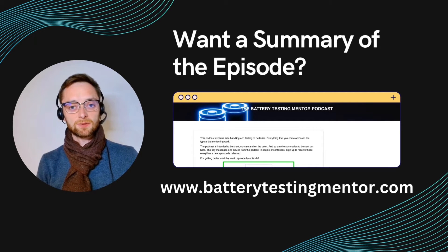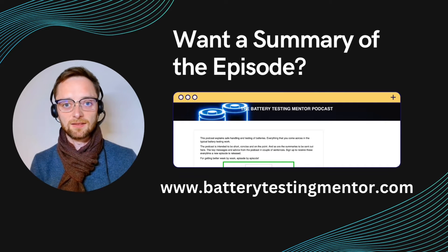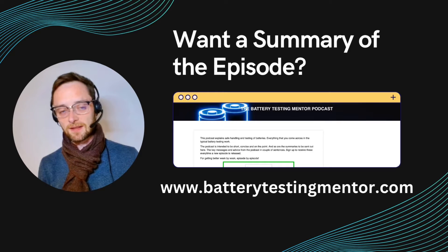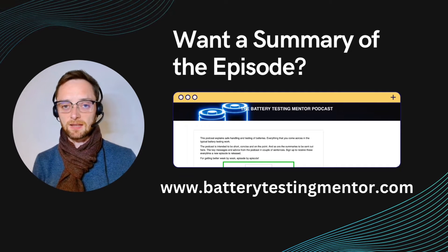With every episode I send out a short summary of the key takeaways of that episode straight into your inbox, so that you can make up your mind if you listen to this episode now or later. Also if you have any questions, advice, comments, or feedback whatsoever, just hit reply and send me an email.